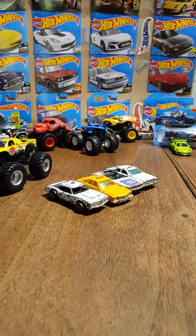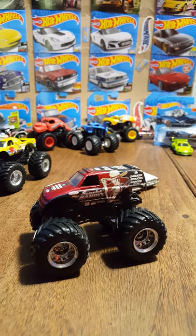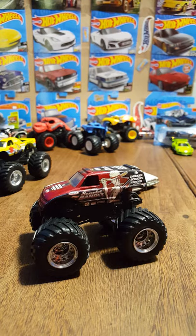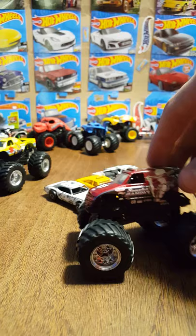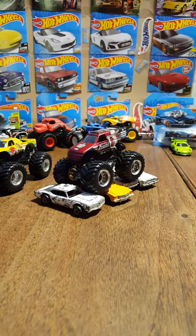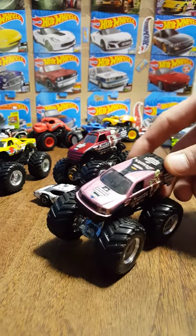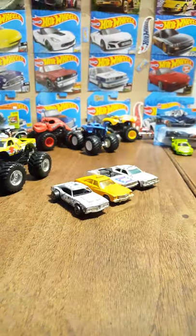Two variations of this truck — we'll go ahead and show you the older one first. The Scarlet Bandit. Jim Creighton's wife was the driver of this truck; he was the driver of Bounty Hunter and she was the driver of Scarlet Bandit. Very nice truck. Here's the newer version in a more pink rather than red color — still cool though.